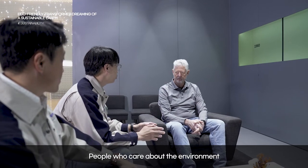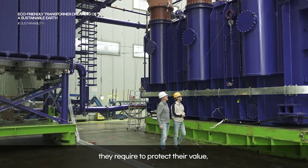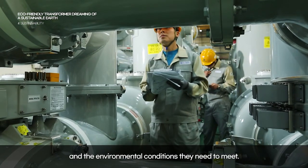People who care about the environment are bound to be much more demanding in terms of the level of technology they require to protect their values and the environmental conditions they need to meet.